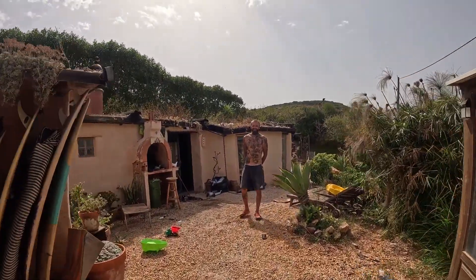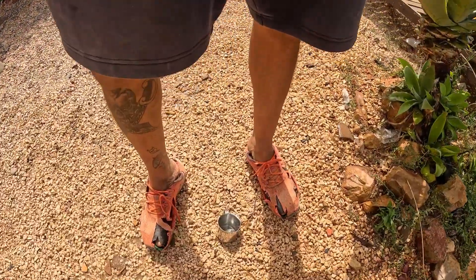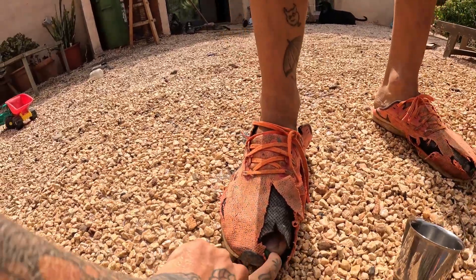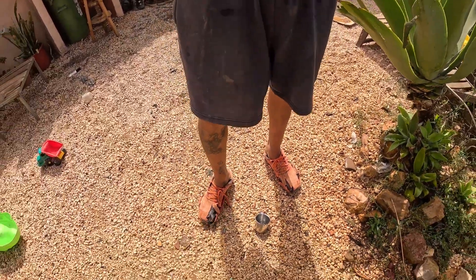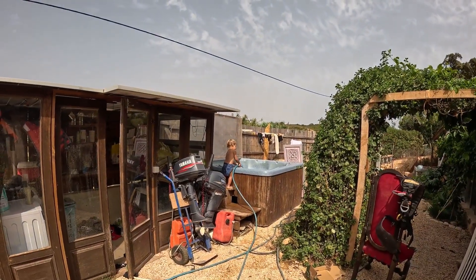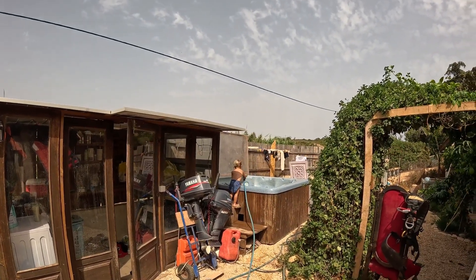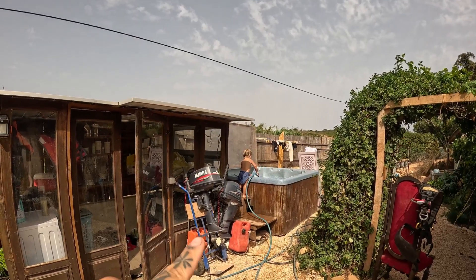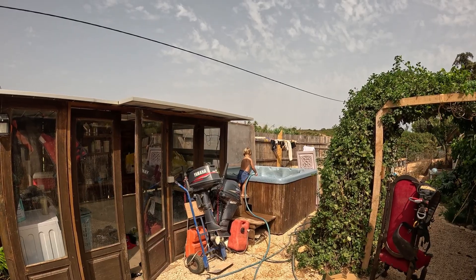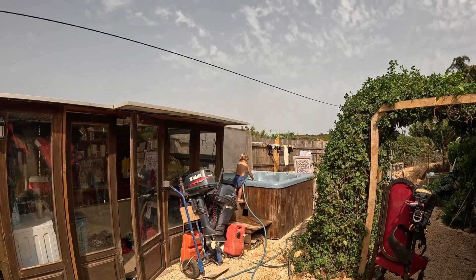Nick's shoes are a good example — they came from a community bin. And on that topic, we also found our hot tub that way. The pool — we call it the pool — the hot tub was broken and in the bin. That's a huge lump of plastic to just put in the bin, but it's been a perfect pool for us. We just use it without the heat.